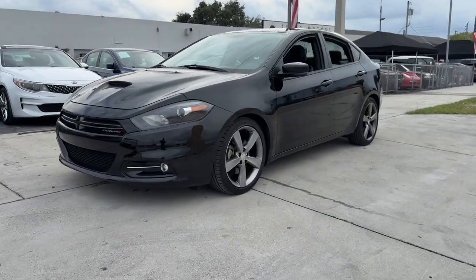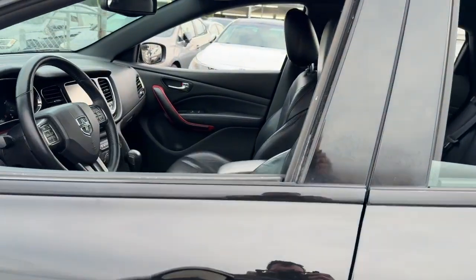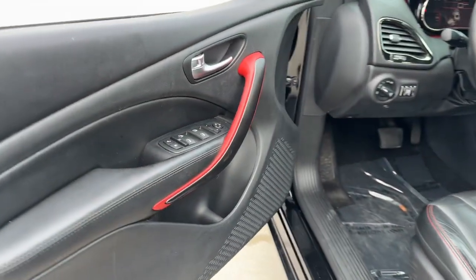Get into a car with value. 2016 Dodge Dart. This vehicle is an outstanding buy with fewer than 80,000 miles on the odometer.